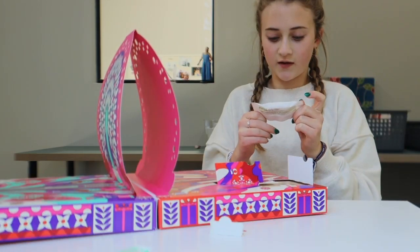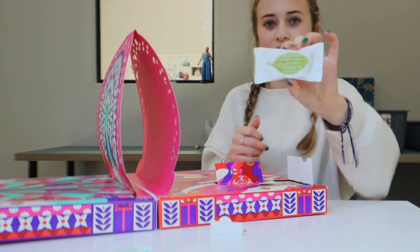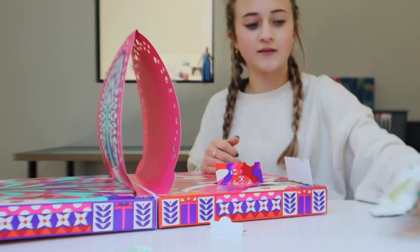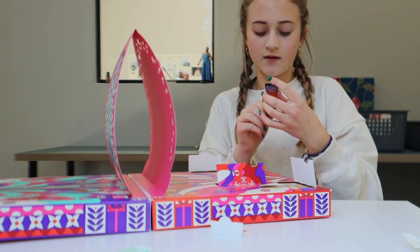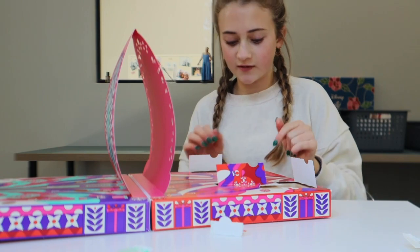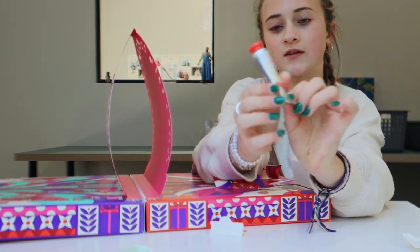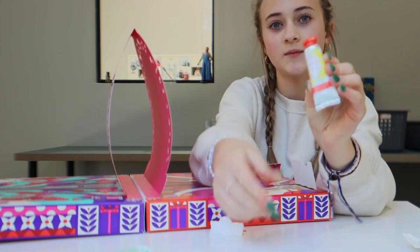Day four is a verbena soap with verbena leaves — I'm definitely saying that wrong, but it's okay. Day five is a night reset serum, it looks like. I only know this because I take French. Day six is a hand cream, and I'm definitely taking this because it looks amazing.